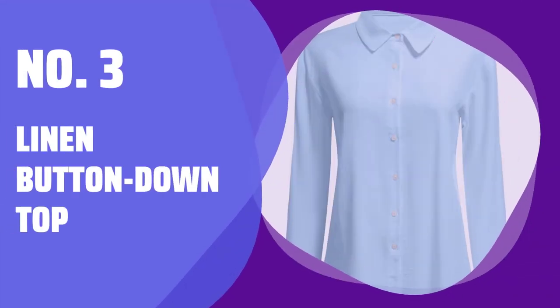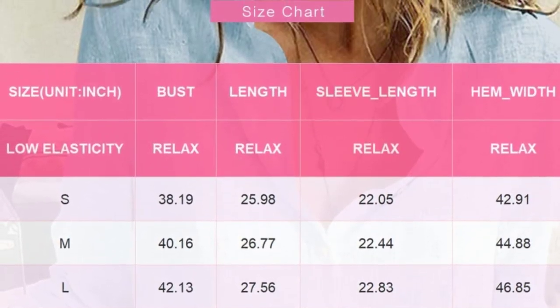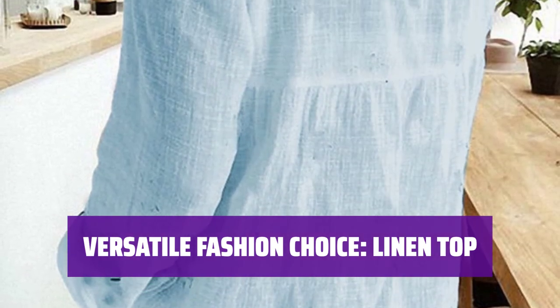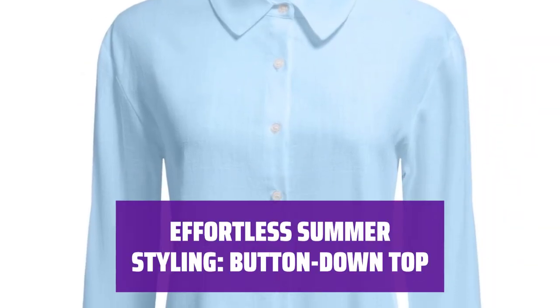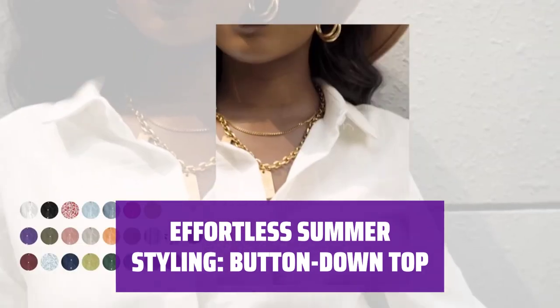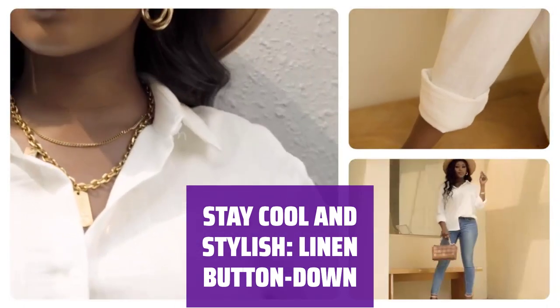Number 3: Linen Button-Down Top. Stay cool and comfortable all summer long with this lightweight and breathable linen top. Perfect for day or night, you can wear it buttoned up or layered over your favorite top for endless style possibilities. Whether you're heading out for a casual day or a chic evening, this versatile piece offers endless fashion options to keep you looking and feeling great. Its breathable fabric and classic button-down style make it the perfect choice for staying cool and stylish all season long. Its lightweight fabric and versatile design keep you feeling comfortable and confident.